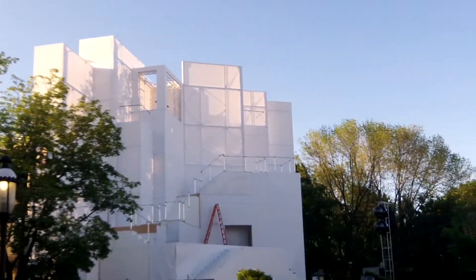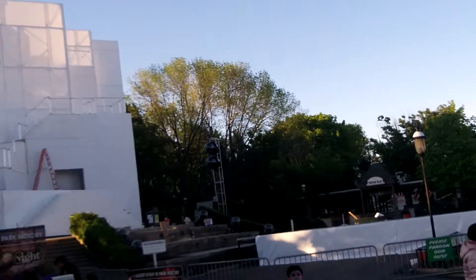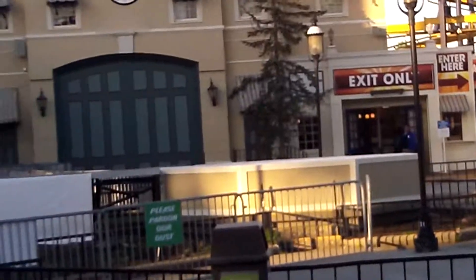The park closed about 10 minutes ago. I'm going to do one more igNight Construction update. As you can see, the catwalk is coming together nicely.